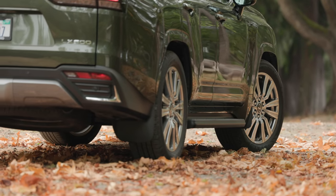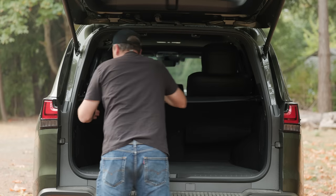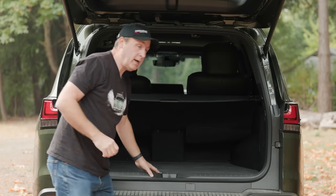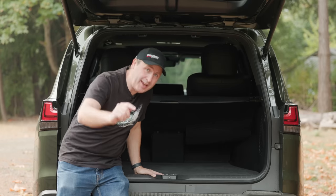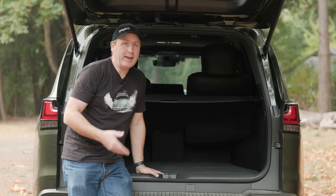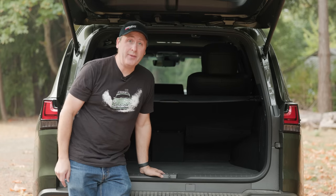In this trim, the third row has been removed, which would normally help with cargo capacity. But because this has an executive second row, you only get 41 cubic feet. One thing that is indicative of this being built on a proper off-road-ready vehicle is that the spare tire is actually underneath, which is where you want it. You don't want to have to unload all your gear if you have a flat. And that's a full-size one down there, too.